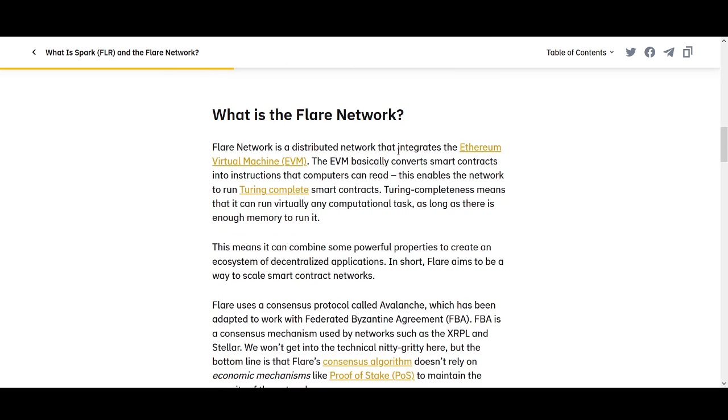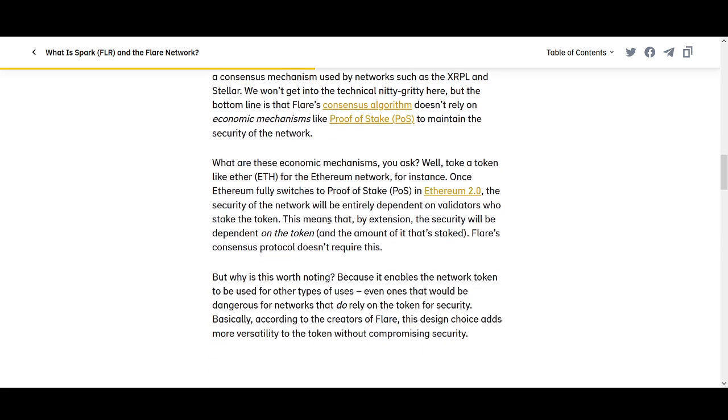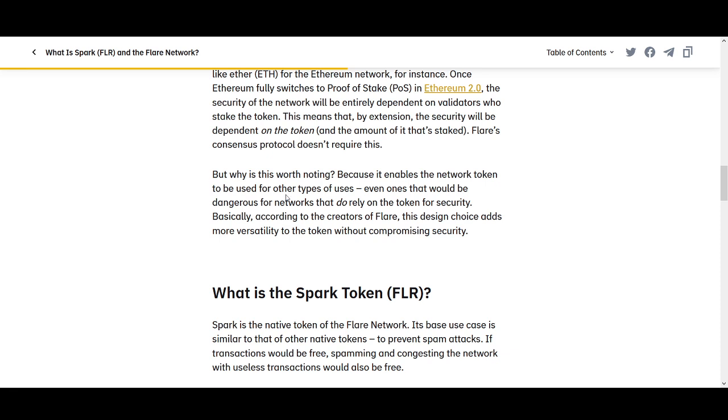What is Flare Network? It integrates the Ethereum Virtual Machine. EVM basically converts smart contracts into instructions that a computer can read. This enables the network to run Turing-complete smart contracts, meaning it can run virtually any computational task as long as there is enough memory. The bottom line is Flare's consensus algorithm doesn't rely on an economic mechanism like proof of stake to maintain security of the network.